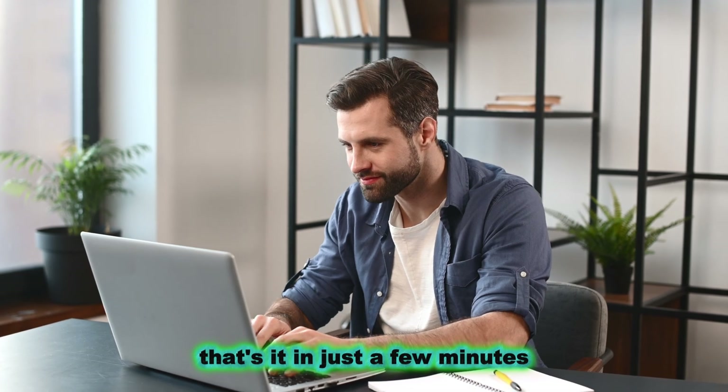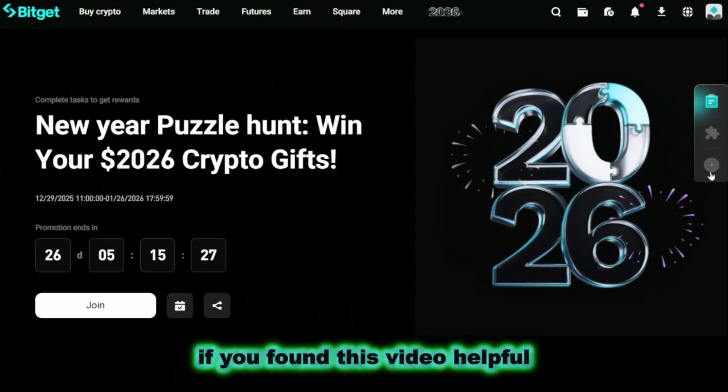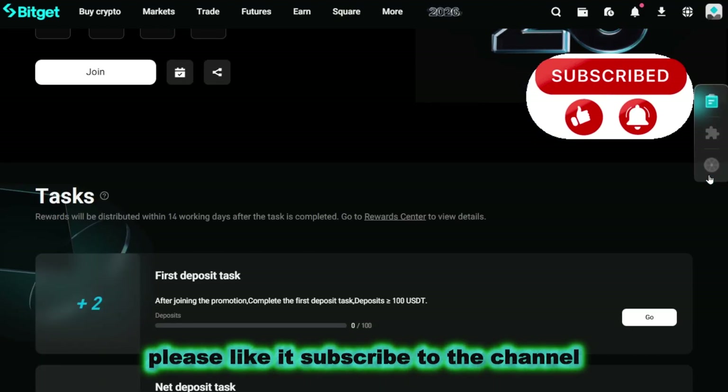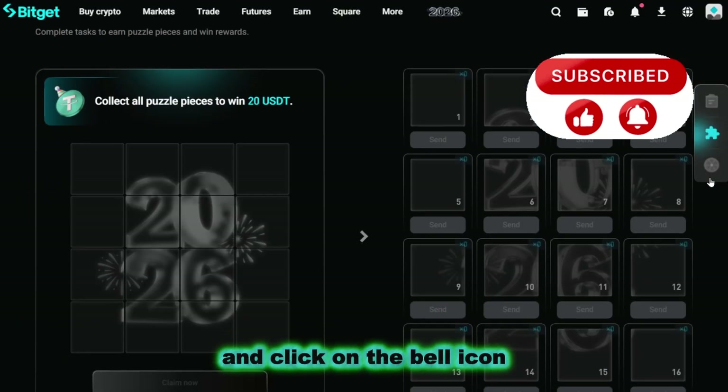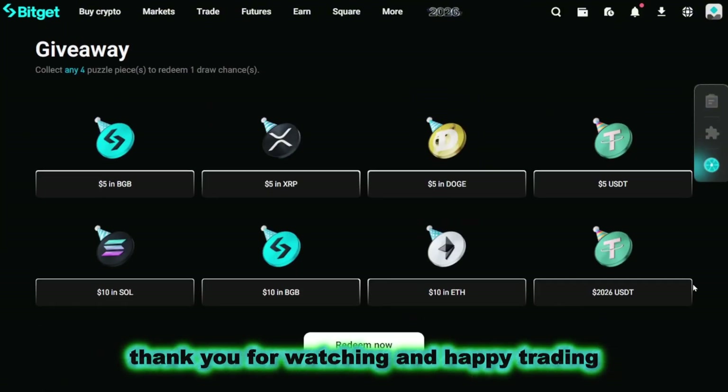That's it! In just a few minutes you have successfully purchased crypto on the exchange. If you found this video helpful, please like it, subscribe to the channel, and click on the bell icon so you don't miss any new tutorial videos. Thank you for watching and happy trading!